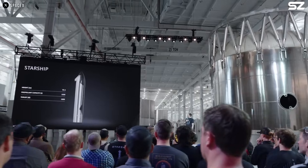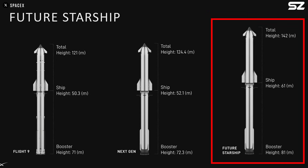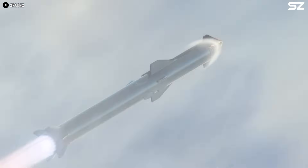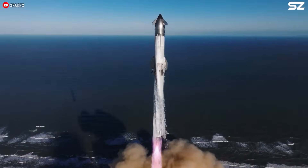One of the most intriguing announcements was about a future version of Starship that could stand an astonishing 142 meters tall. If brought to life, it would become the largest flying object ever constructed. So, let's dive into the details, shall we?